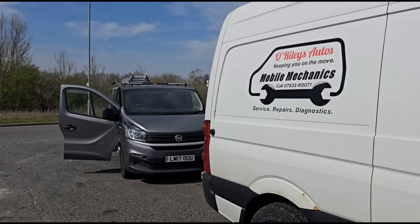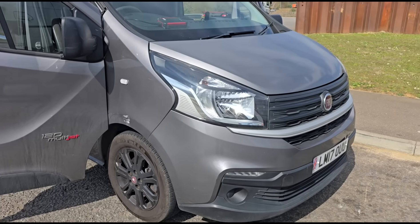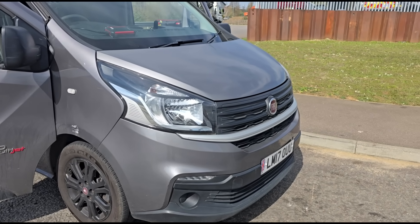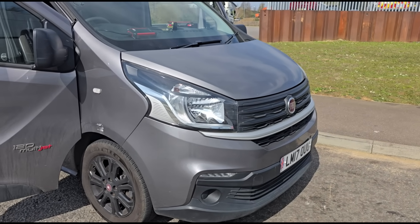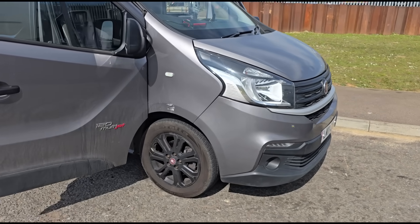Hello, it's Jimmy here. I have a Fiat Talento to look at. As usual, this is a rebadged Renault Traffic — it's also known as a Vauxhall Vivaro or a Nissan NV300.